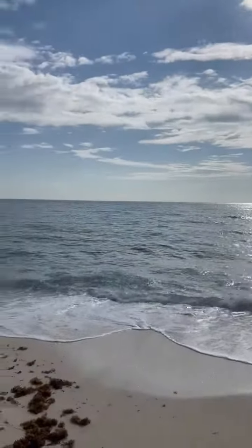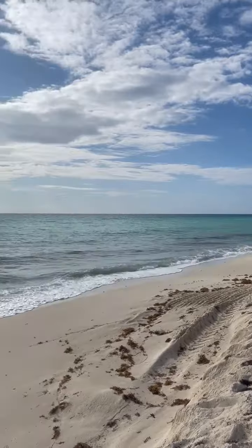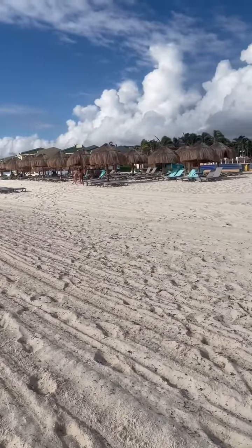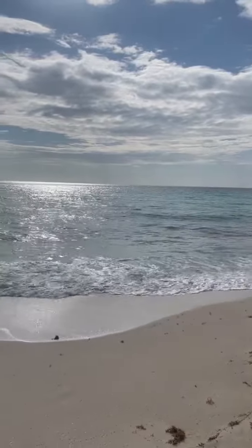The color is gorgeous, the sand is really soft, and you've got this beautiful scene that's warm. So if you like hot beach, warm water, and jumping in and just playing in the ocean, this is your gig right here.